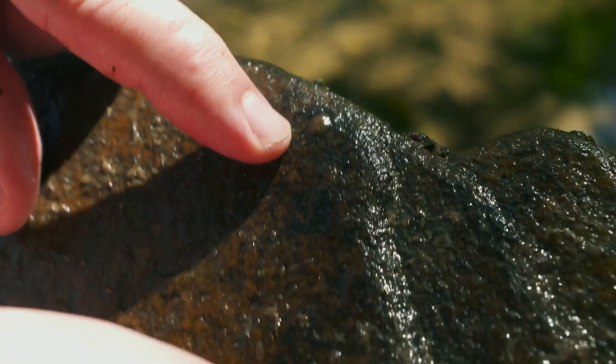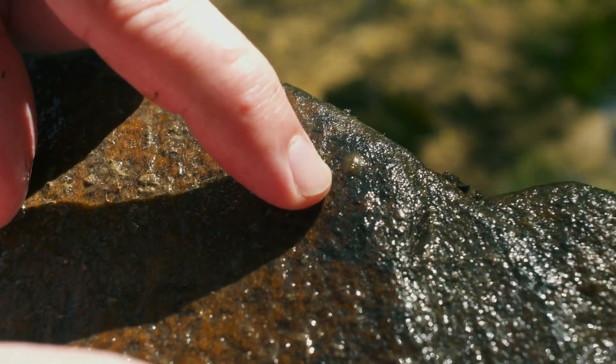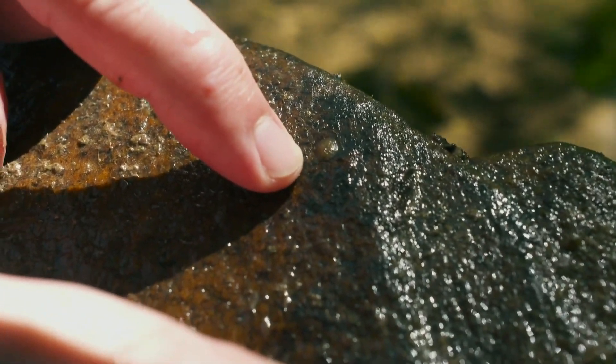What we have right here is a water penny coming out. He's called a penny because he's kind of penny-shaped and penny-colored, but his legs, his head, his gills — they're all underneath. And he's moving because we took him out of the water, and he's trying to find his way back.